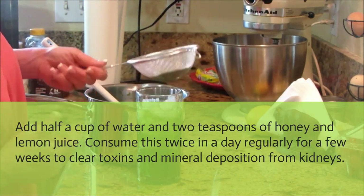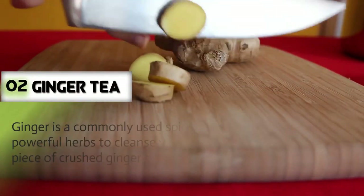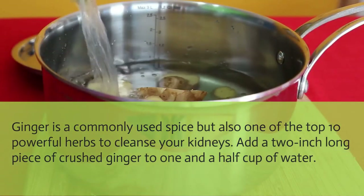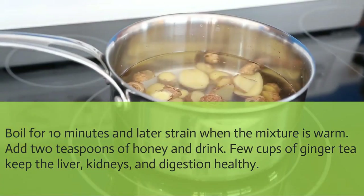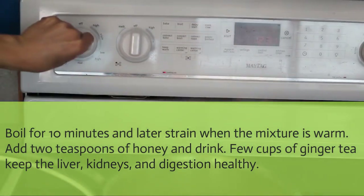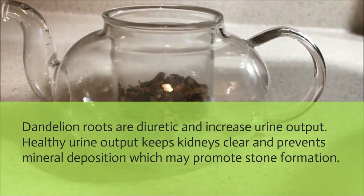Consume parsley juice twice a day regularly for a few weeks to clear toxins and mineral deposits from kidneys. Ginger tea: Ginger is a commonly used spice and one of the top 10 powerful herbs to cleanse your kidneys. Add a 2-inch piece of crushed ginger to 1 and a half cups of water, boil for 10 minutes, then strain. When warm, add 2 teaspoons of honey and drink. A few cups of ginger tea keep the liver, kidneys, and digestion healthy.